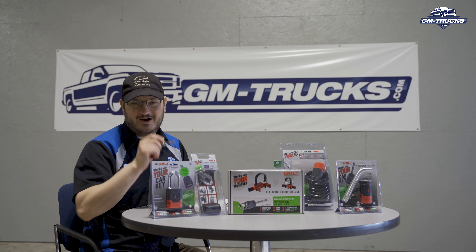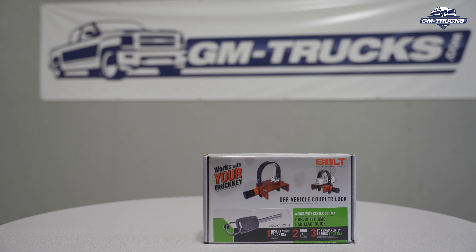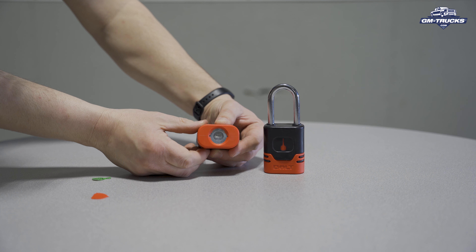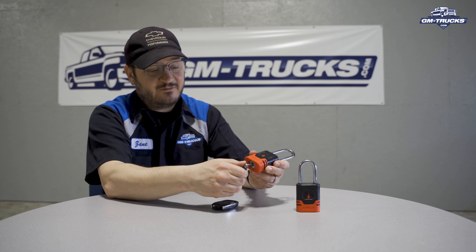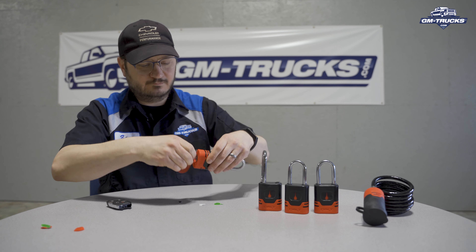Now is that solution as good as it sounds? Let's unpack everything and find out. The first thing we're going to do once we unpack all these products is key them to our specific truck key. They don't come from the factory keyed to your truck — that's something you have to do, and it's a relatively simple process. We're going to show you that on the padlock, but all of these products are keyed and matched exactly the same way. Once you've unpacked your Bolt Locks, keying them to your truck's key is extremely simple. They come with a cover, and that's to remind you that you haven't yet keyed the lock. So the first thing you're going to do is take that cover off, then take the key out of your key fob and insert it into the Bolt Lock. You'll then take the key and make a 360-degree revolution. And just like that, this lock is now set to your truck's key.